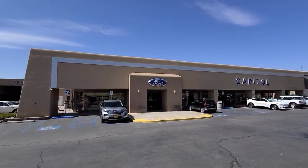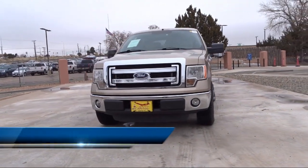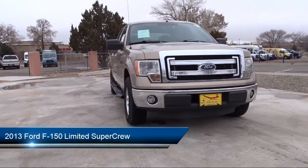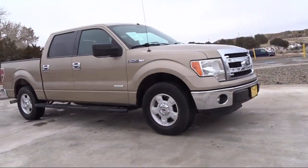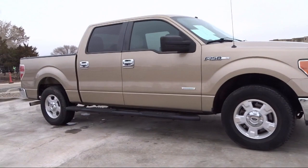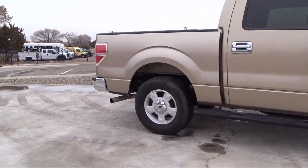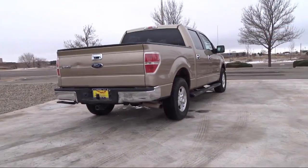Welcome to Capital Ford Lincoln and here's a look at one of our great vehicles for sale. It comes equipped with keyless entry, chrome bumpers, outside temperature display, steering wheel controls, alloy wheels, electronic stability control, air conditioning, speed sensing steering, tire pressure monitoring system, traction control, and much more.